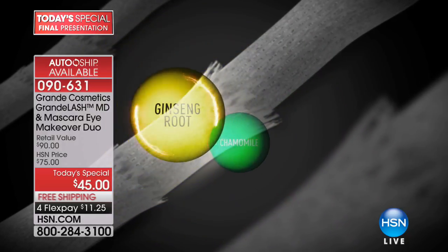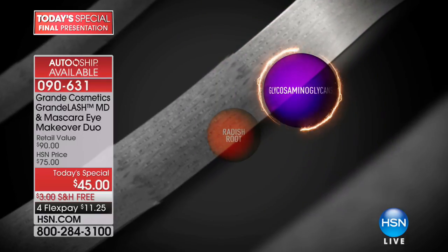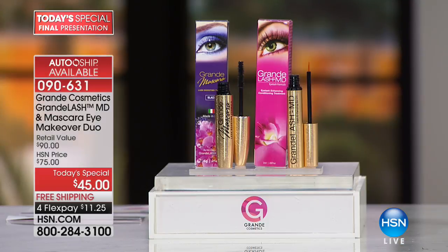Look at this: peptides, vitamins, chamomile, ginseng root, radish root, hyaluronic acid, and glycosaminoglycans — all in one proprietary blend formula. Paraben-free, gluten-free. Reaching your full lash potential. This is also safe for contact lens wearers, dermatologist tested, and if you do wear eyelash extensions, you can use Grande Lash MD because it is water-based.